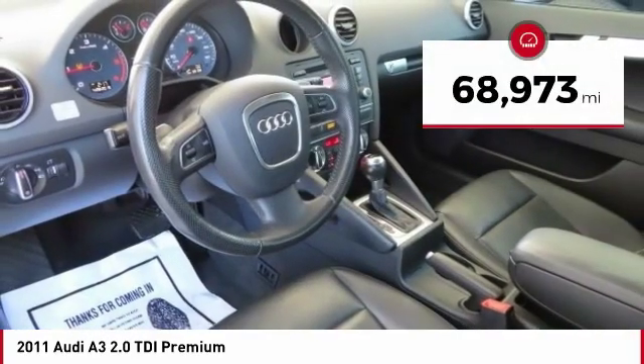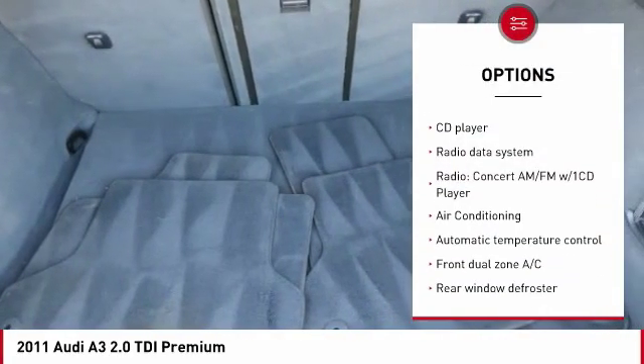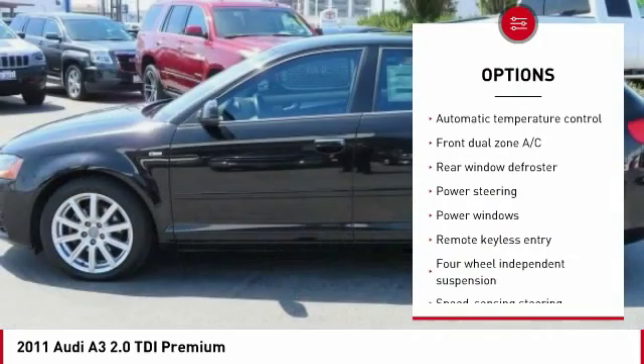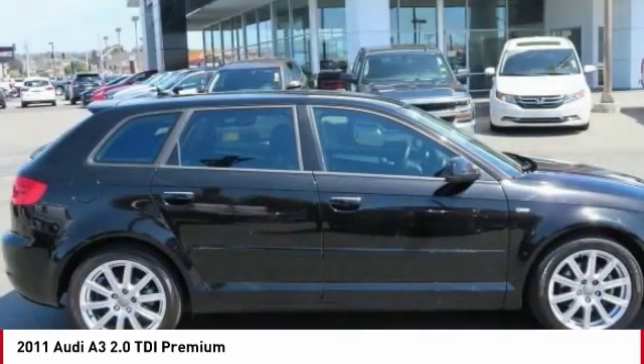This vehicle has less than 70,000 miles. Here are some of this vehicle's great options: traction control, air conditioning, dual airbags, leather-wrapped steering wheel, alloy wheels, one owner, power steering, four-wheel disc brakes, center armrest, and rear window defroster.